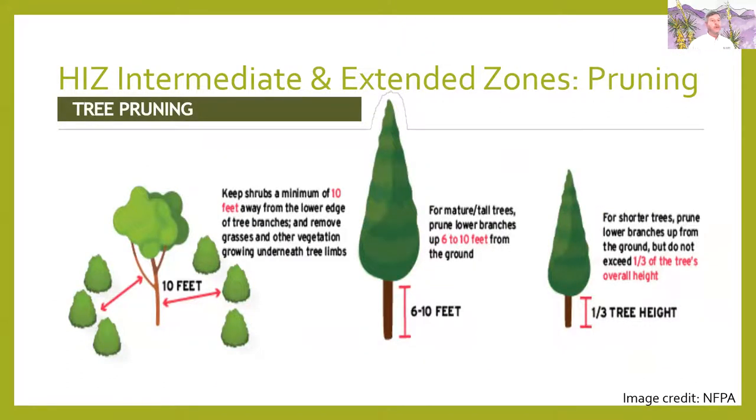A little bit more about pruning: keep trees and shrubs a minimum of 10 feet away from the lower branches. If you've got small shrubs and tall shrubs, keep trying to create that distance. Mature trees should be at least six to ten feet up off the ground. For smaller trees, use the one-third rule: if the height is about two-thirds up here, prune one-third down there. These are good guidelines for pruning to control wildfire and help keep trees healthy.